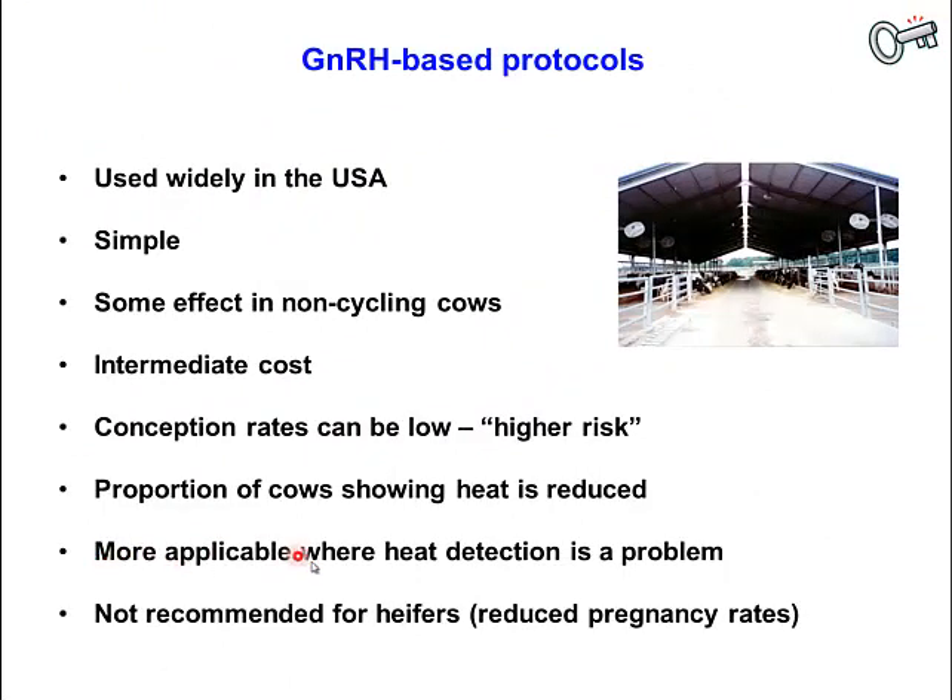If farmers are having trouble detecting heat, because we're not relying on heat detection — we're inseminating at a fixed time, what we call timed AI — then they don't have to worry about heat detection with the standard protocol. Unfortunately, the protocols are not generally recommended for heifers, because response rates can be lower. The percentage of heifers with a follicle mature enough at the time of the first GnRH injection may be less than in cows.